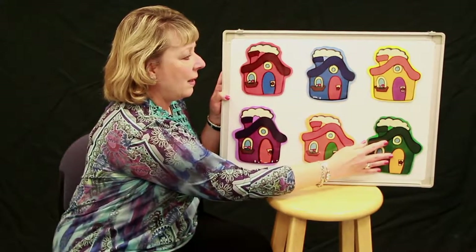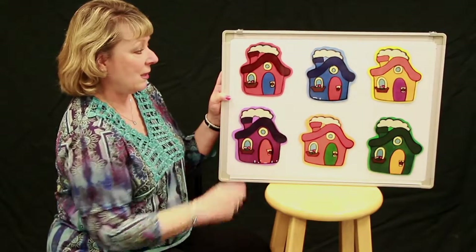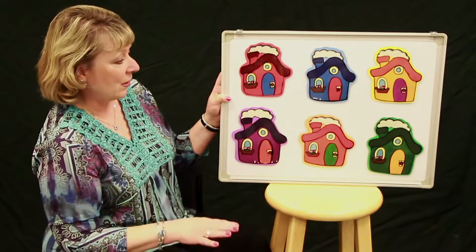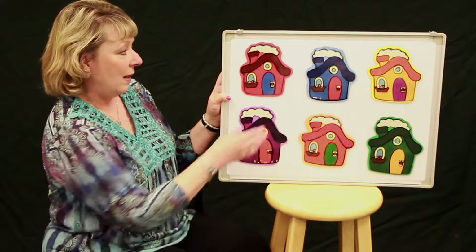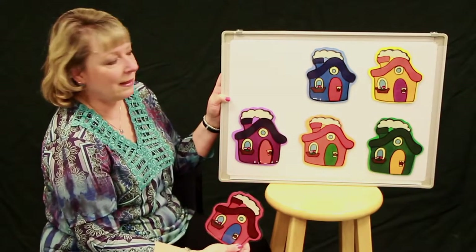Oh, I thought I heard someone say he's in the red house. Let's take a peek there. Little Mouse, Little Mouse, are you in the red house? Let's take a peek. He's not there either.